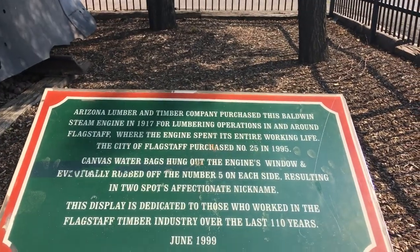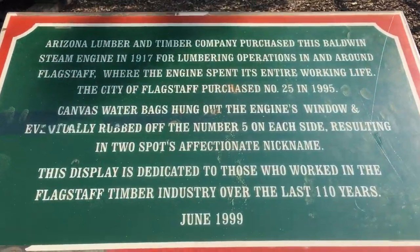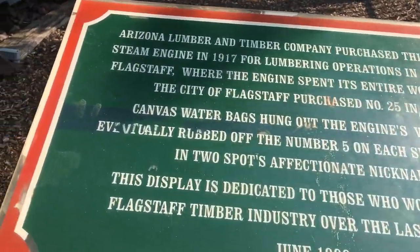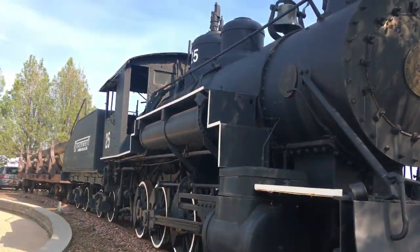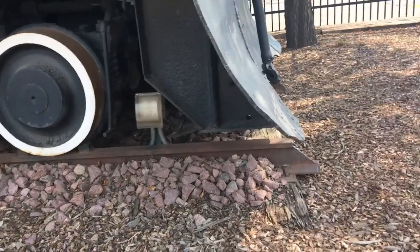Hey, what's up guys, it's your boy Nelson Char here from Trusted Avengers, back on your screen. Today I am standing near this large steam locomotive — look at this, sitting on its own track.